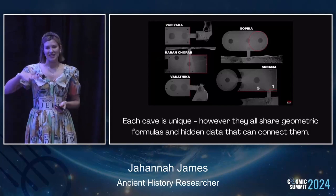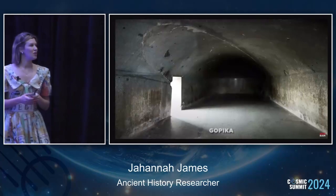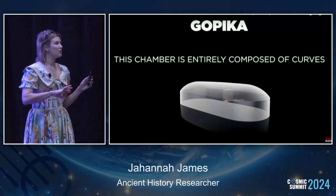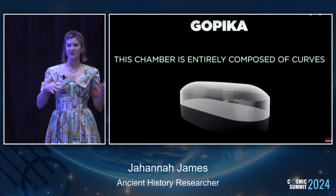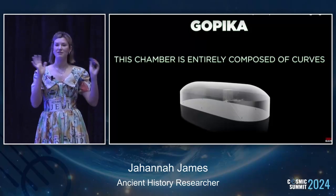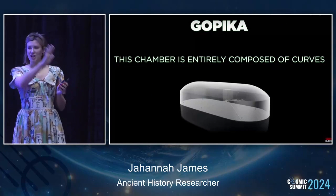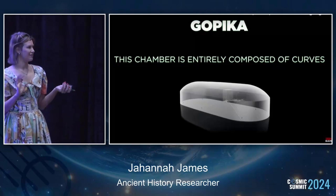Gopika is one of the biggest and most famous ones. The chamber is entirely composed of curves, which is really spectacular, because in Egypt we get a lot of polished granite - like the boxes in the Serapeum - but there are no curves involved in that. Polishing granite vertically is a feat in itself, but to add precise curvature is a whole other deal for stonemasonry.